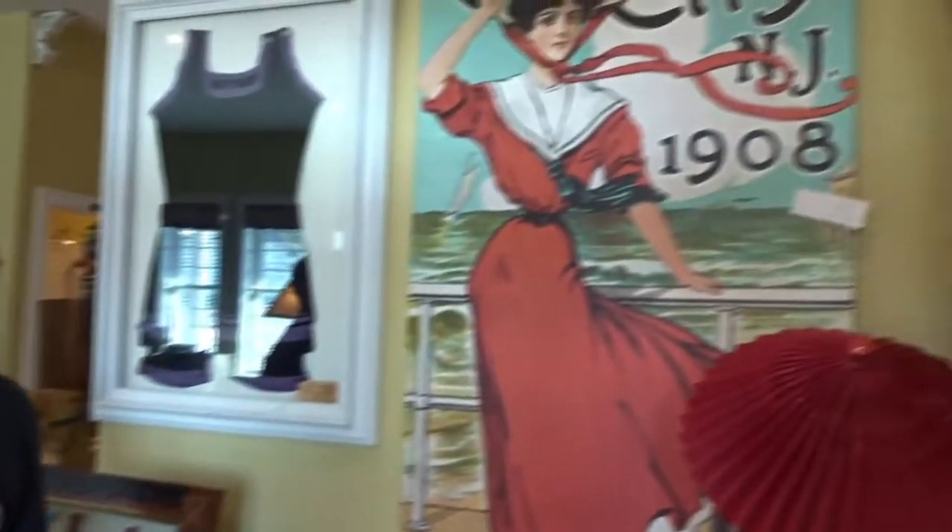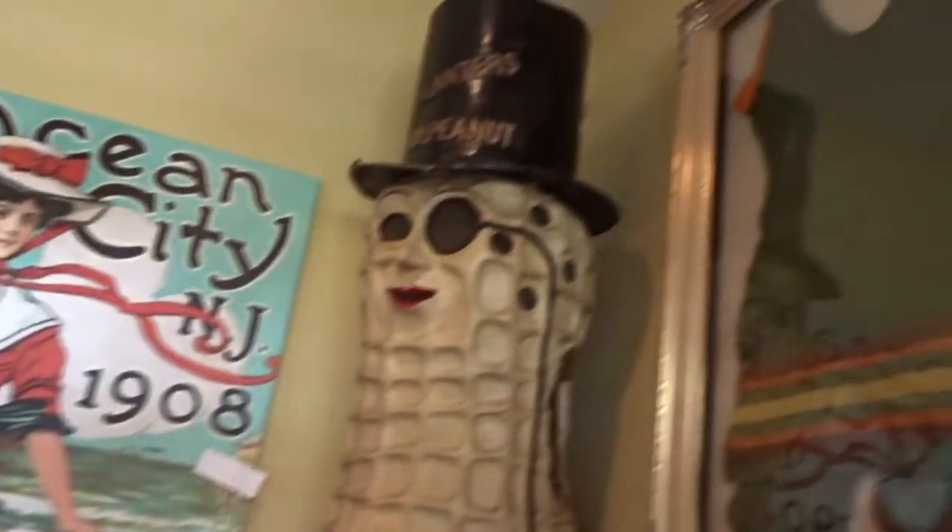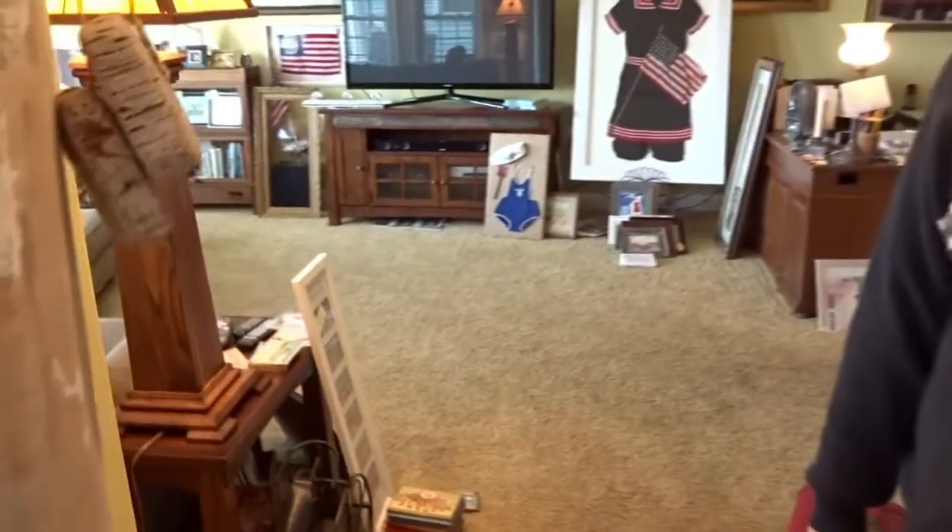Here we are inside 1127 West Avenue. As I mentioned outside, this property is unique — it's a single-family home, but it also has a commercial storefront. As you can see from all the decoration, Barb has her own business down here, so you could do the same thing. Have your own business, or rent it out, and then live upstairs. There are separate utilities for this commercial space and for the residential upstairs.